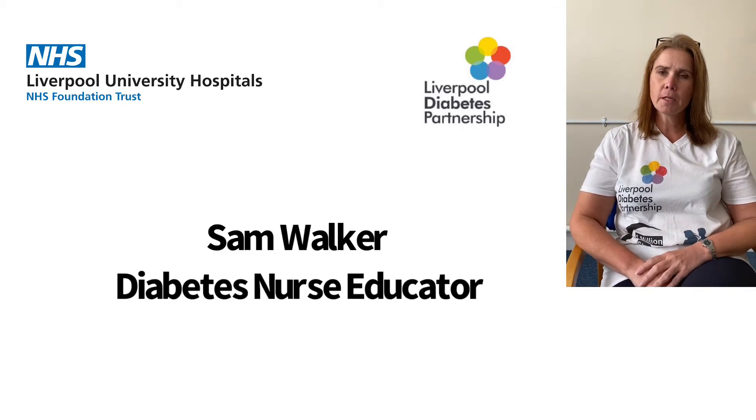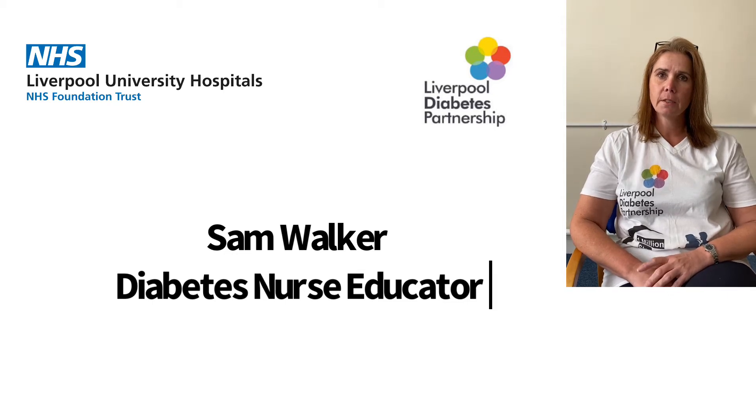Hello, my name is Sam and I'm one of the community diabetes educators working with Liverpool Diabetes Partnership. In this short video I'm going to talk about HbA1c.